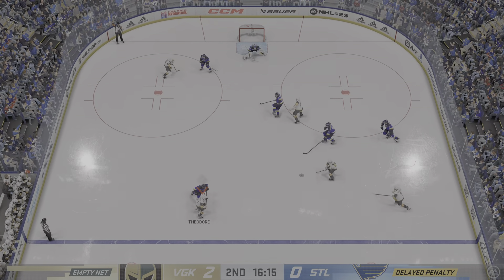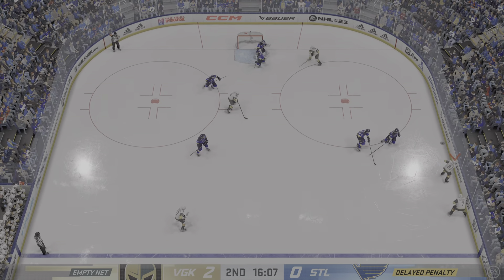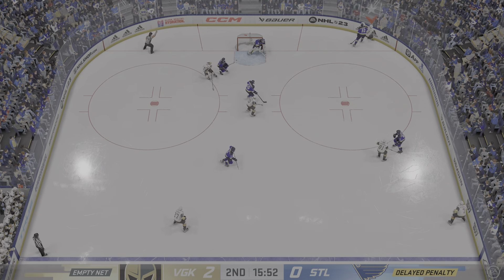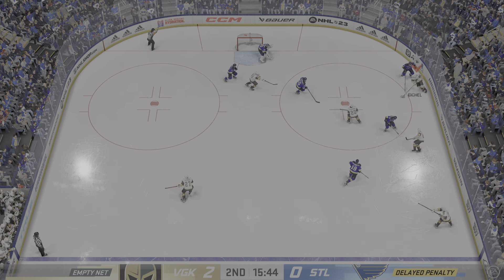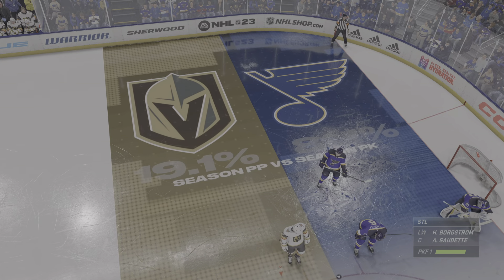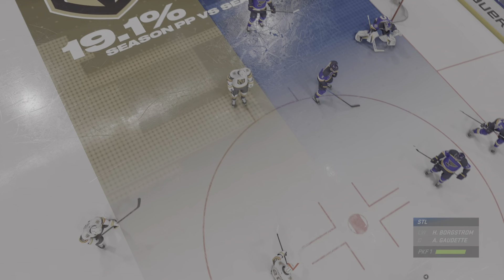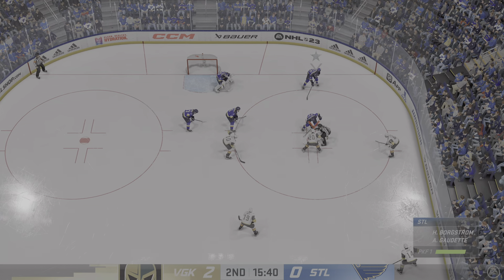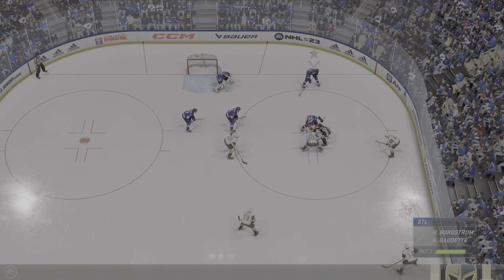We got a penalty coming up right here. This is how you hope every shift would go. My goodness, the pressure really building here in the offensive end. Penalty coming up, and we're going to get a stoppage in play. This power play is ranked top ten in the league, guys. They are extremely dangerous here. And with the first one of the night, let's see what happens.